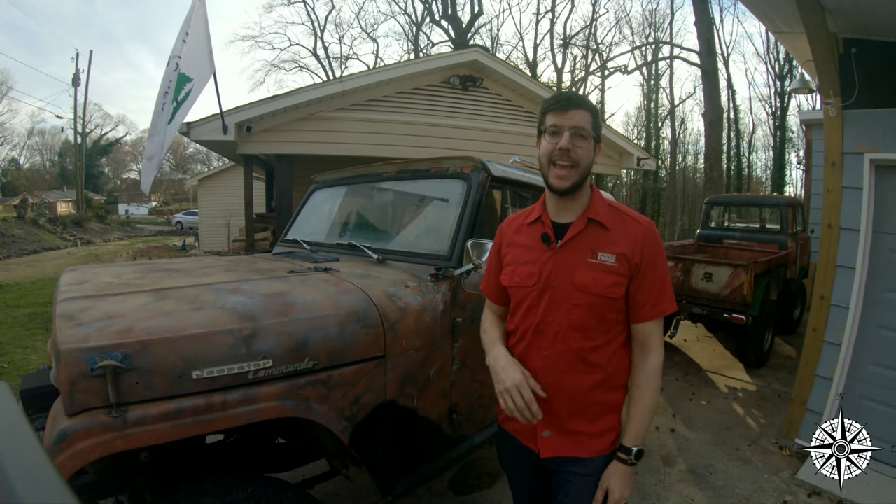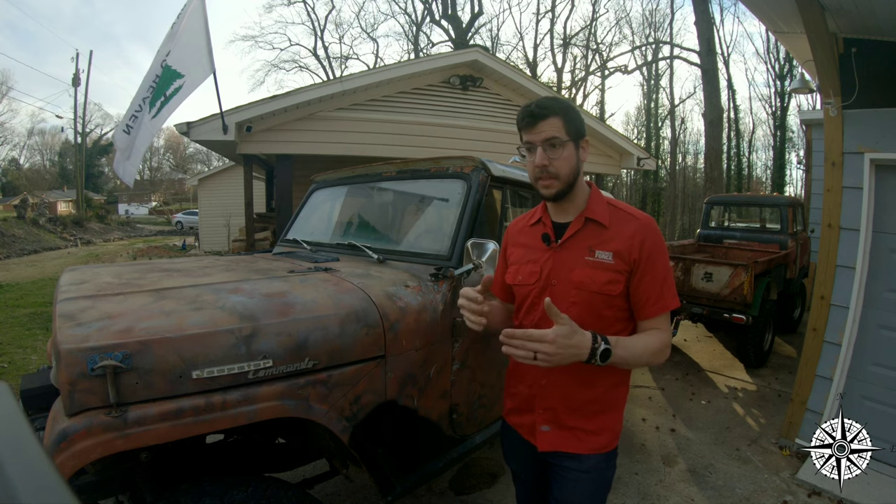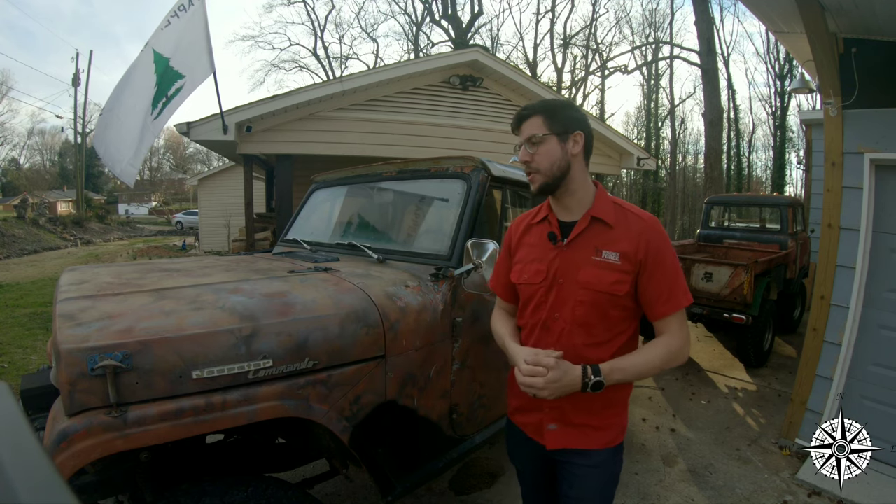Buying a new car can be a daunting and expensive ordeal. Buying an old car, what you thought would be something to save you money, actually ends up a lot of times costing you more.